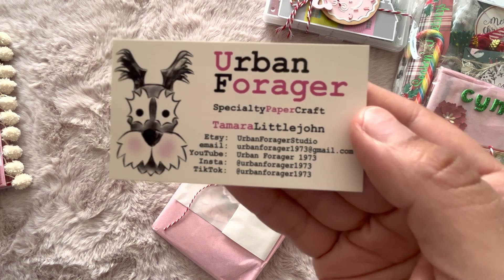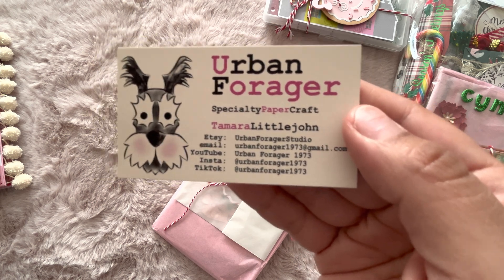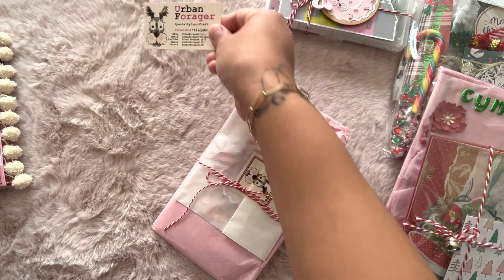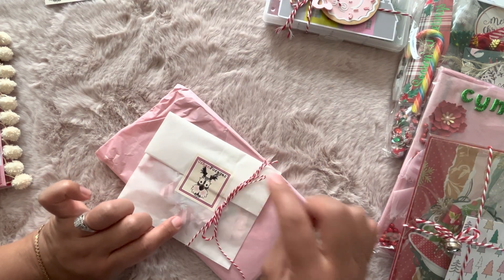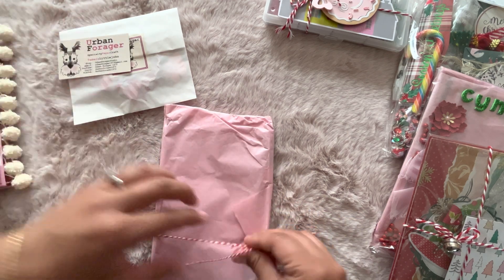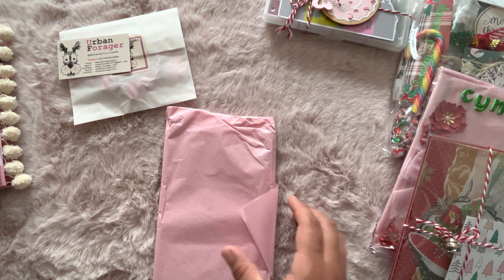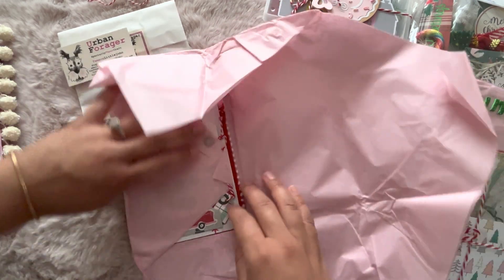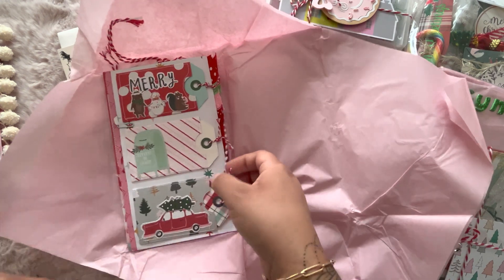Let's open Tamara's first. I'm sure everybody knows Tamara, but this is her info here in case you missed it — she has such awesome videos on her YouTube channel if you guys want to check her out. Look at her cute little stickers that go with her little labels. I'm going to open the TN first.